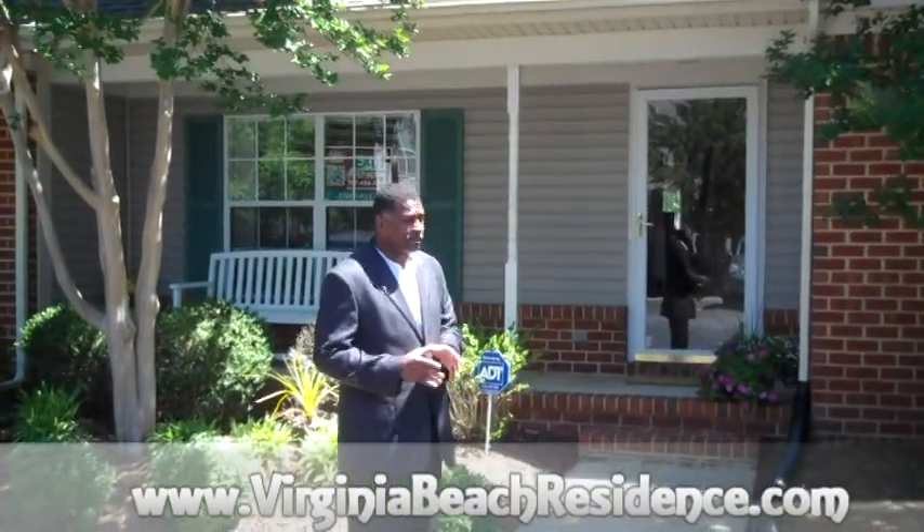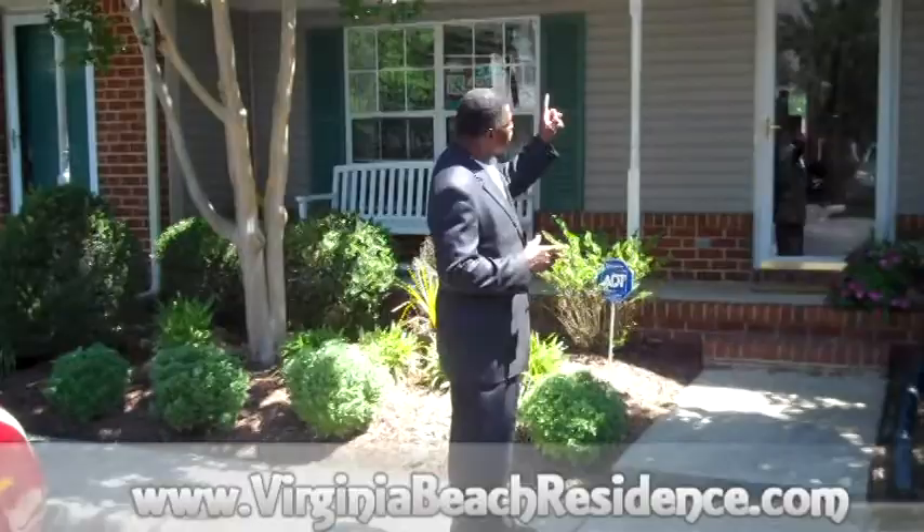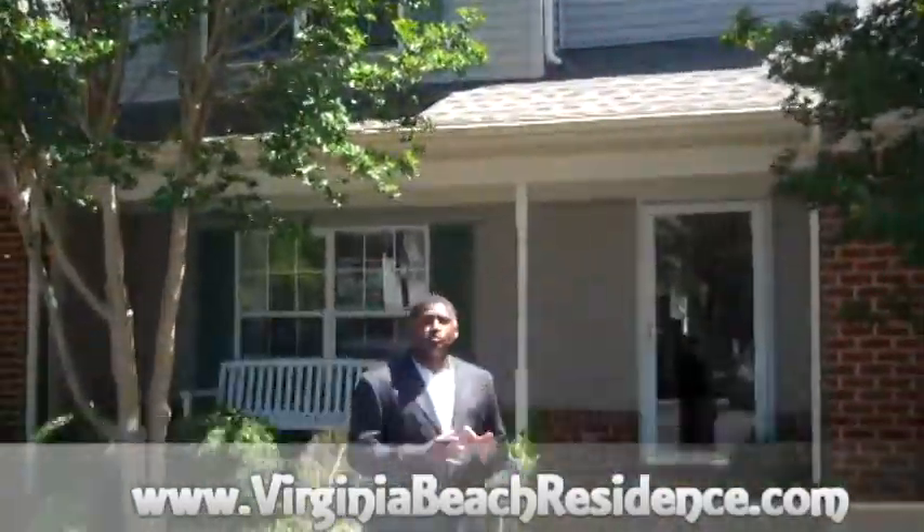Hi, I'm James Steerbilly with Virginia Beach Residence and we are here at the Stonehill condominium subdivision here in Great Bridge, which has Great Bridge Elementary School, Great Bridge High School, and Middle School. This particular condominium has awesome landscaping, a new roof, and we are less than two minutes from the Great Bridge Bypass. Let's go in and take a peek.